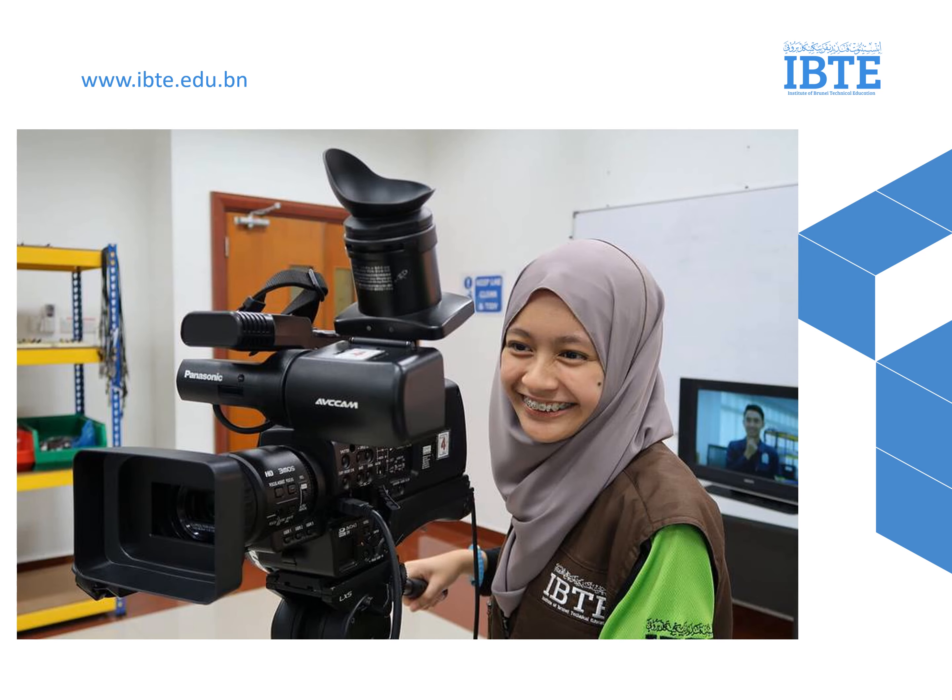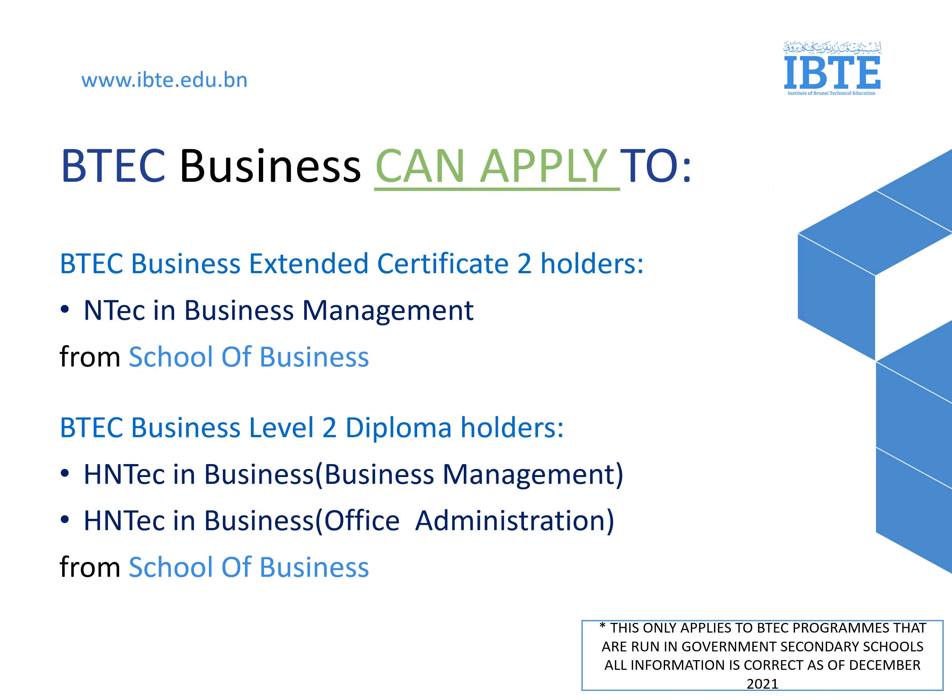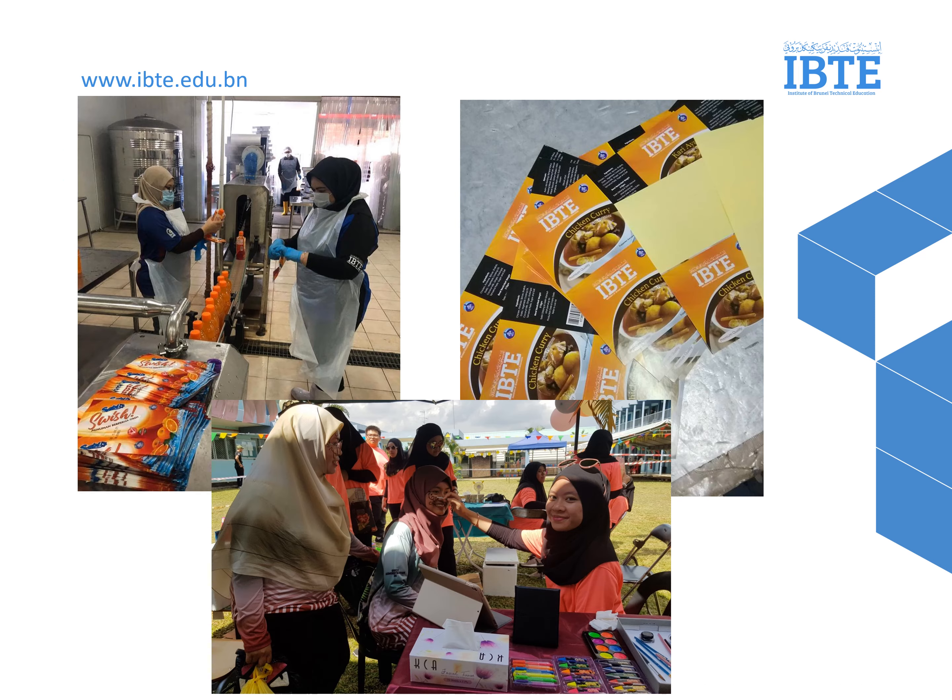In this slide is one of our students from HNTECH in Electronic and Media Technology doing her practical. In this slide are the specific programs for students in BTEC in Business, and the program which they can apply is NTECH in Business Management. And for BTEC Diploma Holders, the programs they can apply are HNTECH in Business Management and Office Administration. In this picture are our students from the School of Business doing their practical.